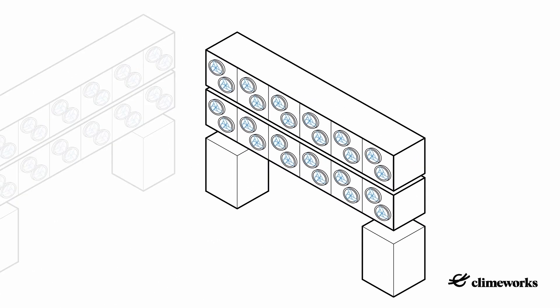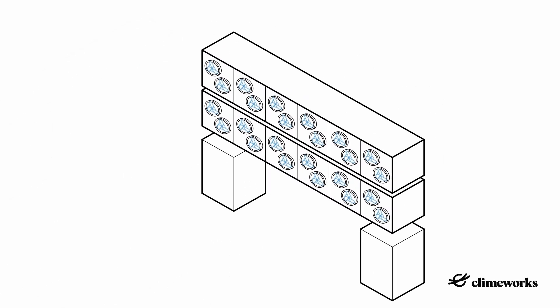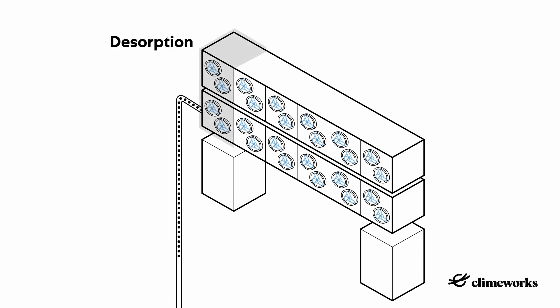Each container consists of six collector units or chambers. The six collector units are alternately in the adsorption and desorption phase, meaning that one unit is always desorbing while the other five are in adsorption phase. Adsorption and desorption are the two essential steps when it comes to capturing CO2 from the air with Climeworks' direct air capture technology.